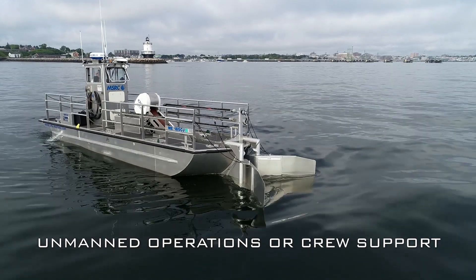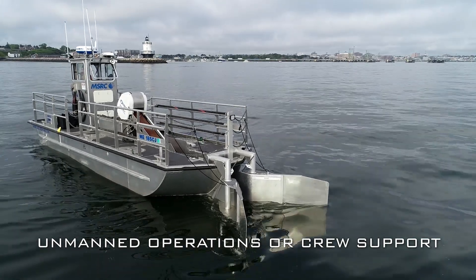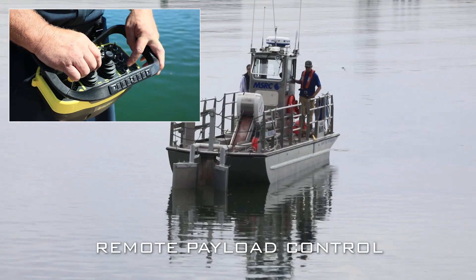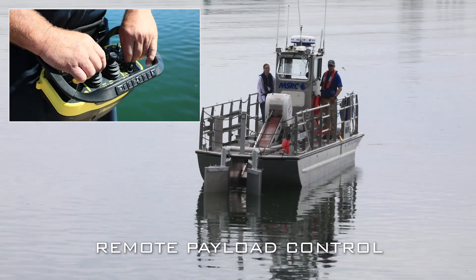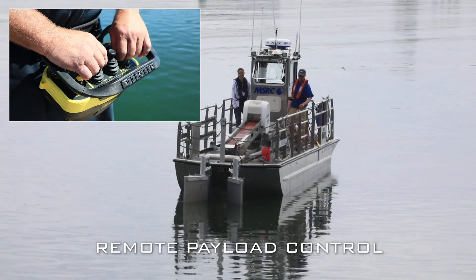Our technology enables everything all the way to unmanned operations of vessels, but the system can also be used hand in hand with a crew. The system is developed to turn pumps on and off, and on this boat specifically you have the skimmer, which is the payload, and the skimmer is remote controlled via the Sea Machines system as well.